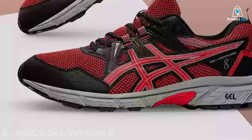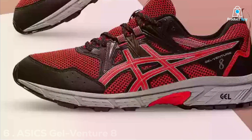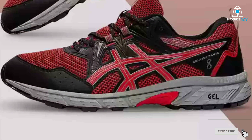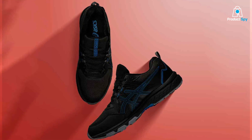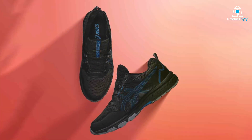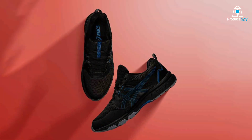Number 6: ASICS Gel Venture 8 Men's Running Shoe. The men's ASICS Gel Venture 8 continues the legacy of its women's counterpart, bringing to the table an unwavering commitment to durability, protection, and comfort. The gel cushioning system offers a buffer against the harsh realities of trail running, ensuring that every impact is less about shock and more about powering forward.